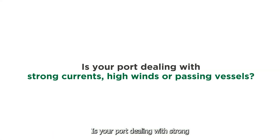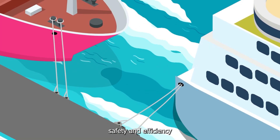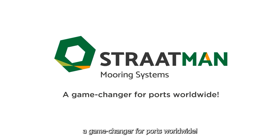Is your port dealing with strong currents, high winds, or crossing vessels? Upgrade your port's safety and efficiency by installing smart bollards. The smart bollard — a game-changer for ports worldwide.